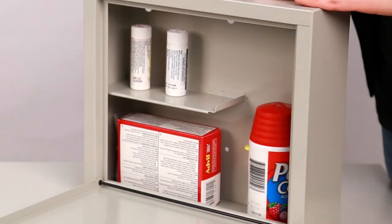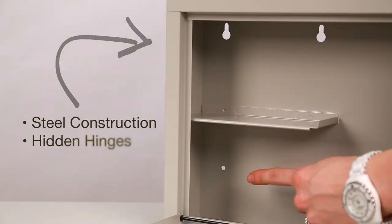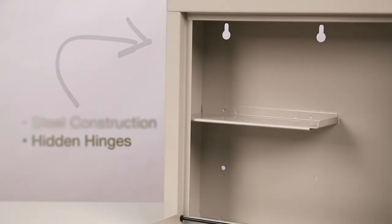The spacious interior and shelf provides flexible storage for most prescription bottle sizes. The durable steel construction and hidden hinges provide additional security.